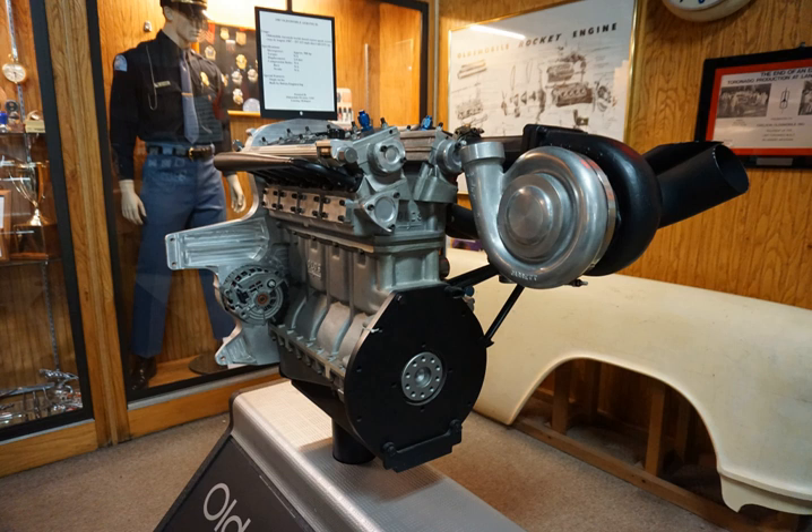The next day, Foyt set a new speed record with the long tail version, averaging 267.399 mph after flying mile runs in both directions of the track. The improved short tail version shortly after resulted in a new closed cockpit speed record of 257.123 mph, beating the Mercedes record by a big margin. Oldsmobile produced three versions of the original Aerotech: two short tail versions with shorter rear bodywork, and one long tail version with longer rear bodywork.